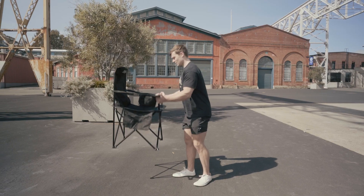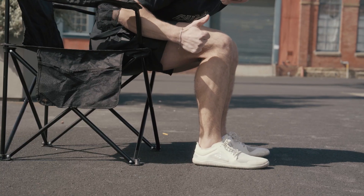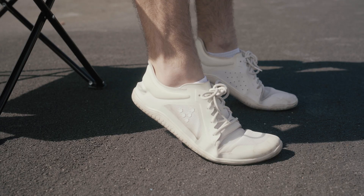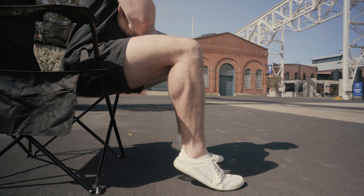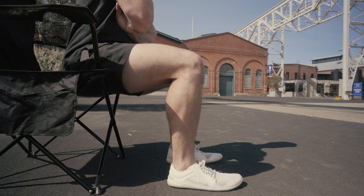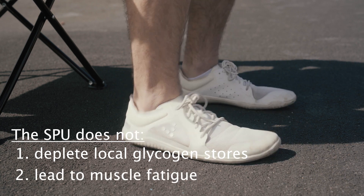Speaking of the soleus push-up, how do you do this exercise? I recruited my good friend and physical therapist Dr. Patrick Bell, who is more genetically gifted than I. To perform the soleus push-up, you need to be seated with your knees bent to 90 degrees. Your feet should lie flat and muscles relaxed. Next, you're going to want to raise your heels as high as you can off the floor, making sure that the front of your foot stays in contact with the ground. Then allow the heel to drop back down to the ground — and that's one rep. Although this may look like a seated calf raise, the researchers in the study point out that this differs from a seated calf raise because it does not deplete local glycogen stores and it doesn't cause muscle fatigue.